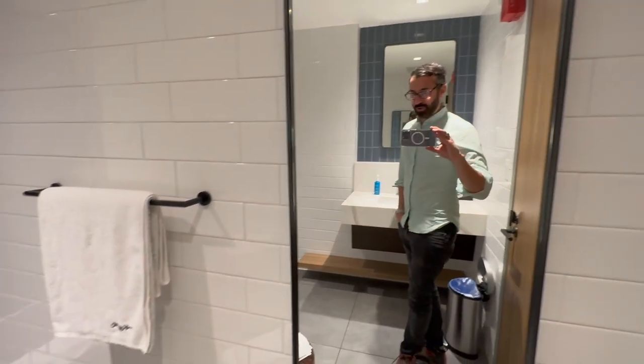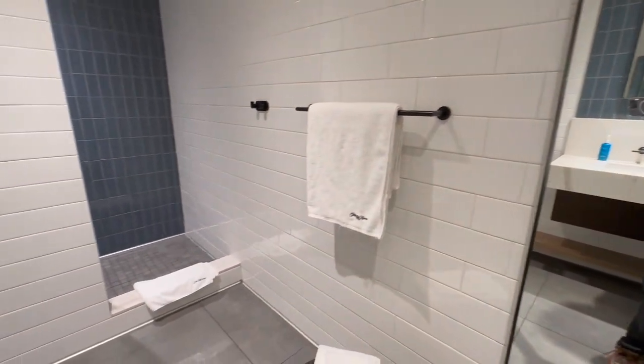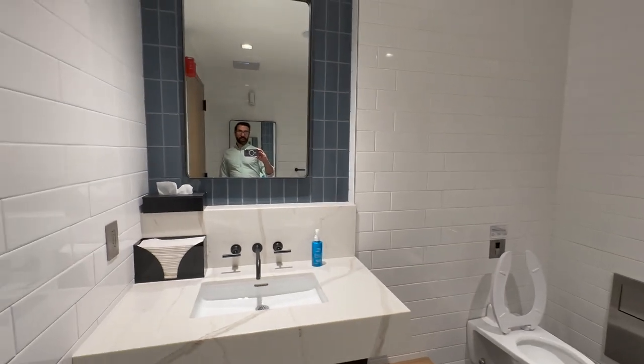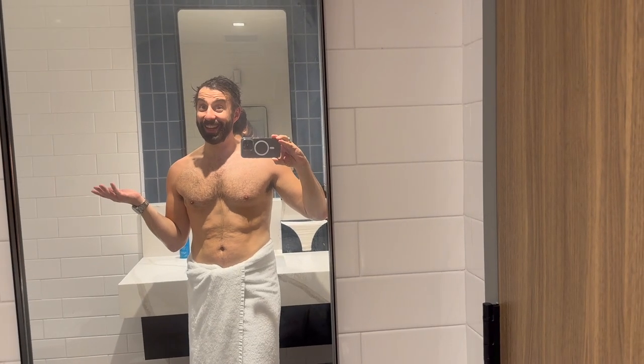I always go for the old fashioned. United's new lounge has these incredible shower suites, complete with Saks Fifth Avenue branded towels. I can't take you with me into this one, so see you later. Fresh and clean.